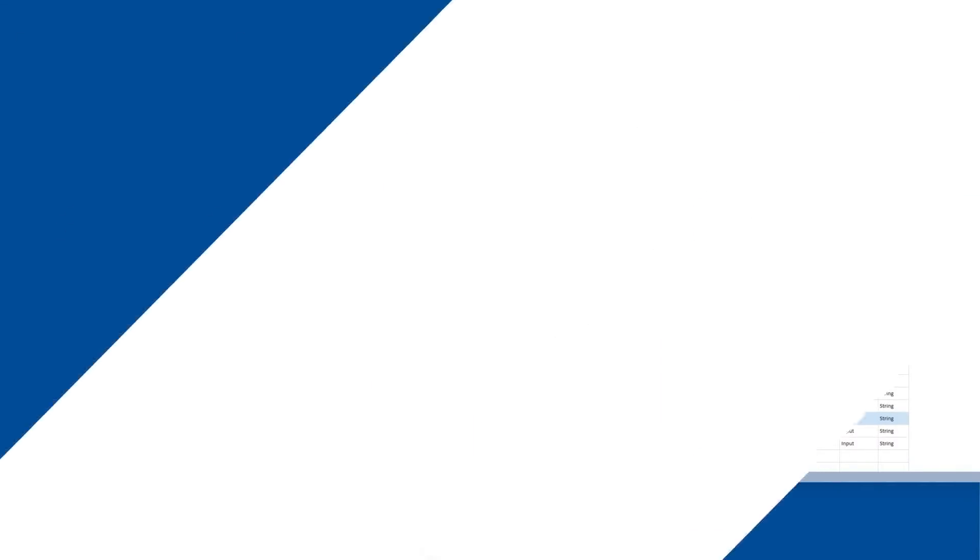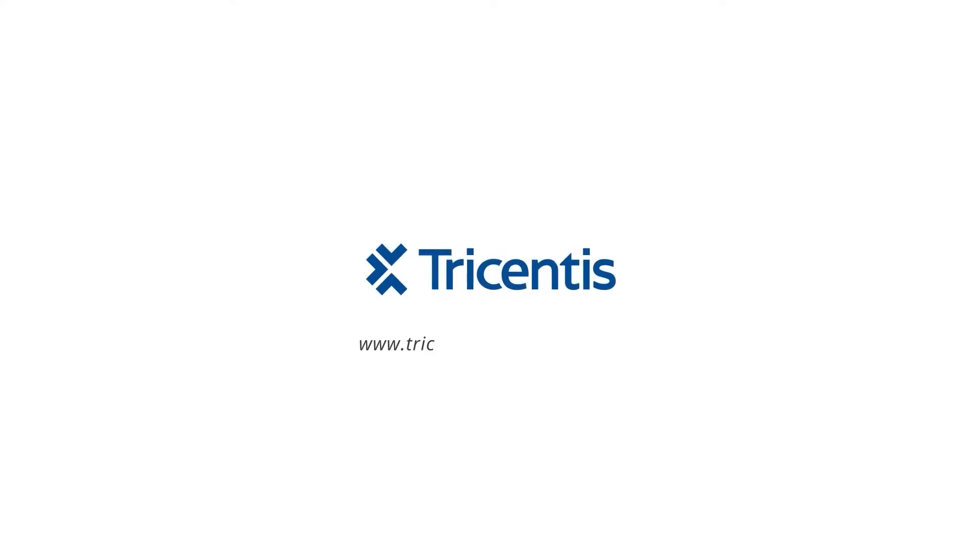Ready to dive in? Go to www.tricentis.com/tosca-demo to learn how our solution can work for you.